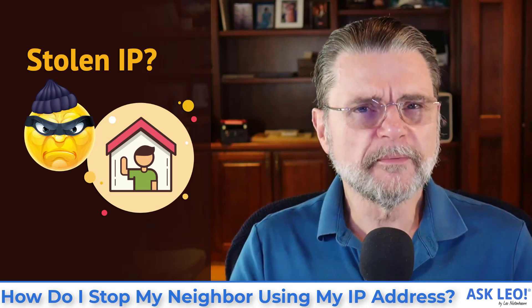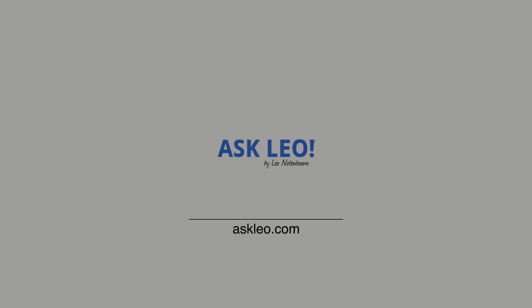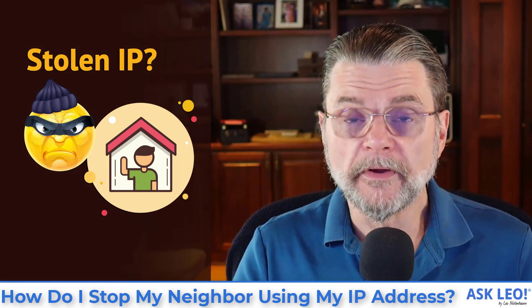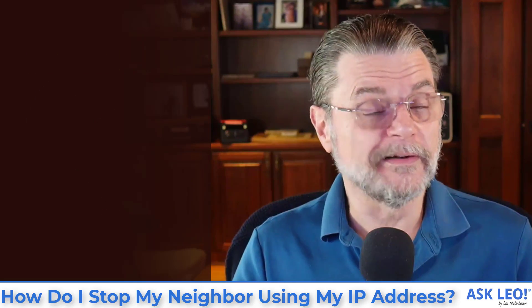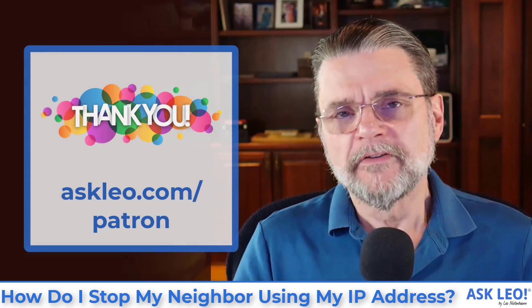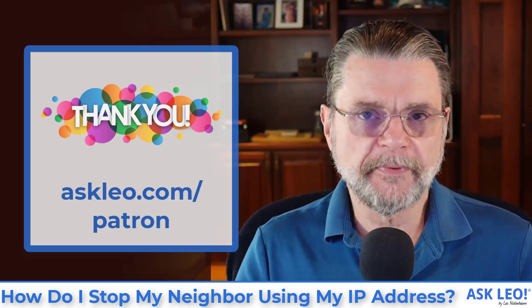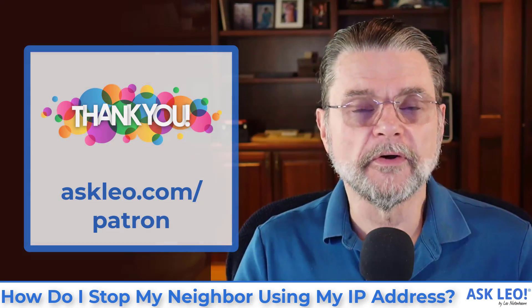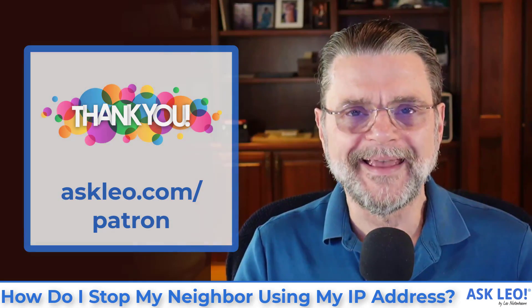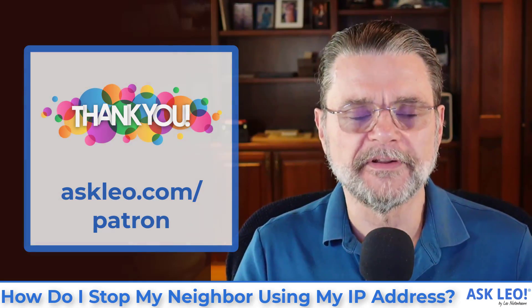How do I stop my neighbor from using my IP address? Hi everyone, Leo Notenboom here for askleo.com. Ask Leo is supported in large part by its patrons. Visit askleo.com/patron to find out how you can help and gain access to exclusive patron-only content as well as an ad-free experience on askleo.com.